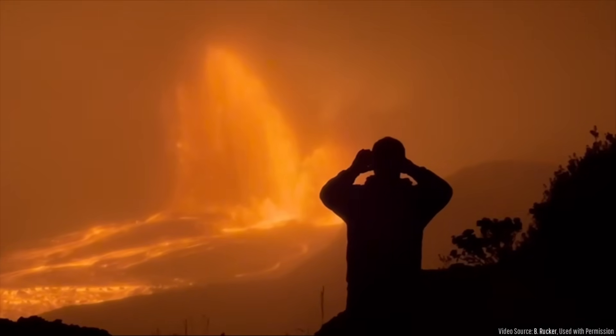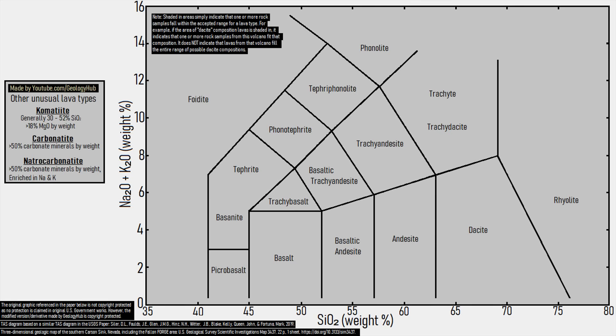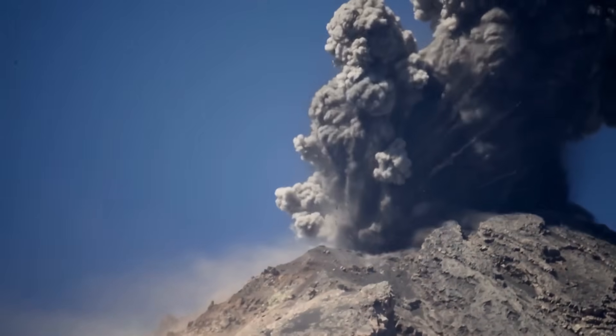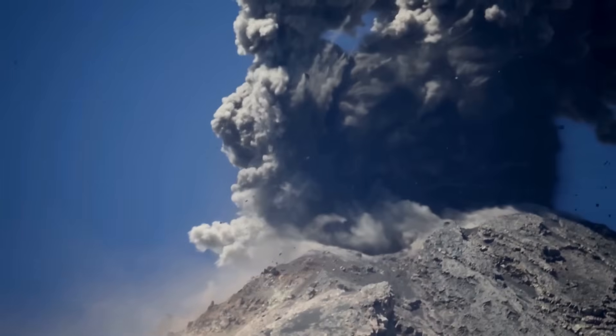However, reticulite does not have the potential to form at all volcanoes. It can seemingly only form at basalt volcanoes, or volcanoes which erupt compositions fairly close to basalt. With a higher silica content, what would turn into reticulite instead gets fragmented to such a degree that it becomes volcanic ash.